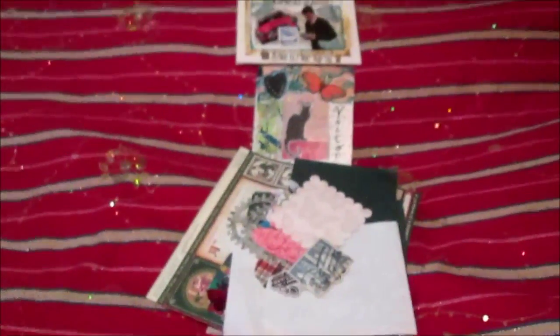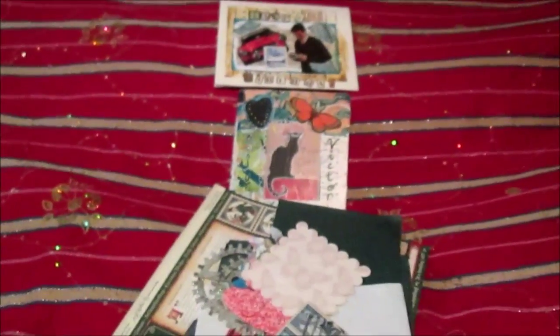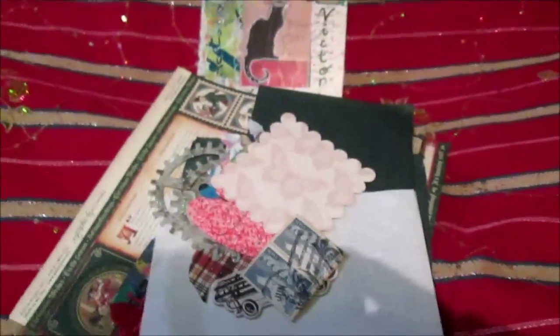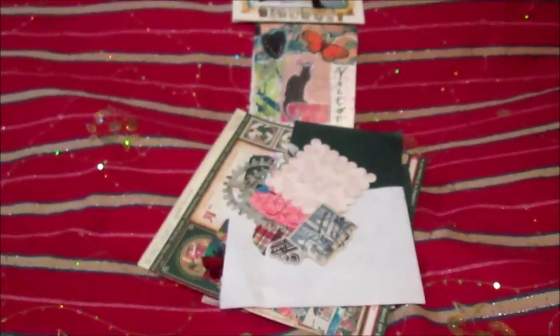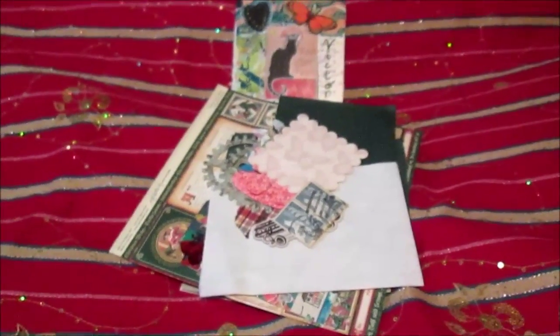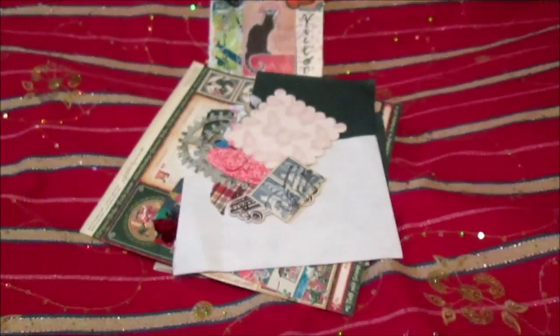Ann wrote on the envelope that she was sick, but I know that Ann is now okay and I am glad. So Ann, please never be sick again, okay! So this video is all, and now as always, see you in the next video. Bye!